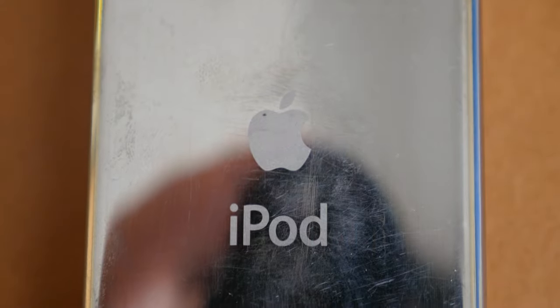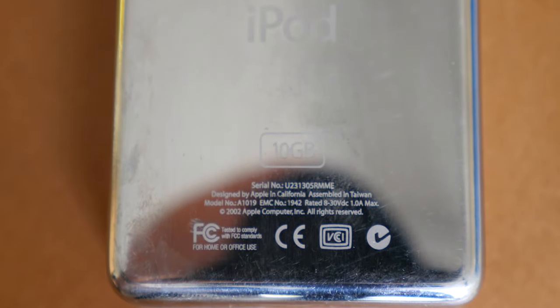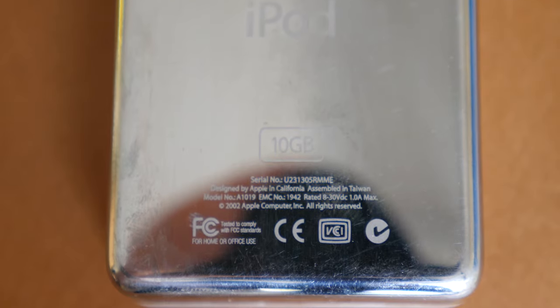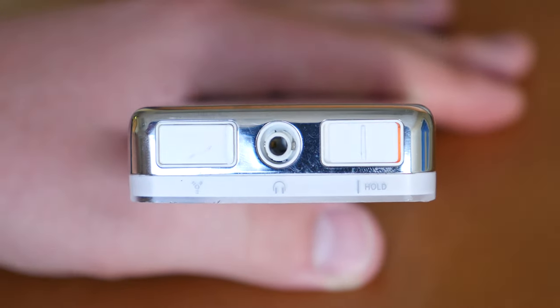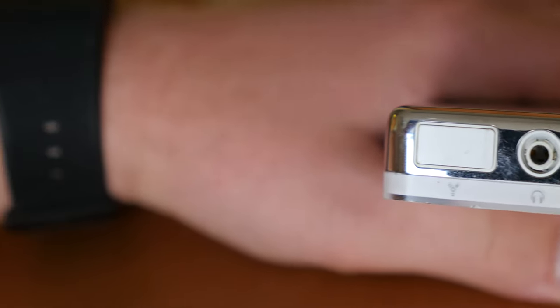The world's best music player, or so it was marketed, had only been out on the market for nine months when the second generation was released. The iPod's second generation brought forth several changes: boosting the capacity of the device from 5 to 10 gigabytes, allowing the user to carry 2,000 songs at a time. But more monumental, and much more important than we remember it to be, it brought forth Windows compatibility through the Music Match Jukebox software.